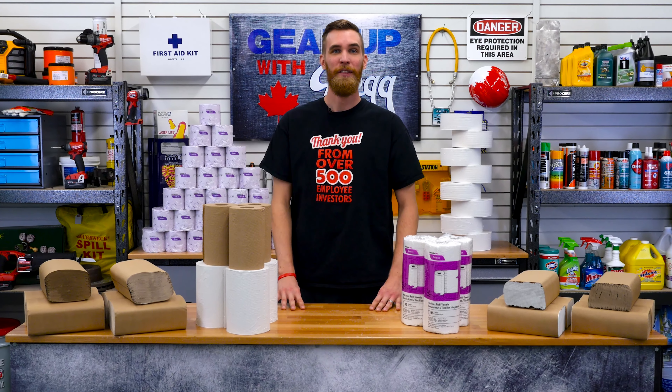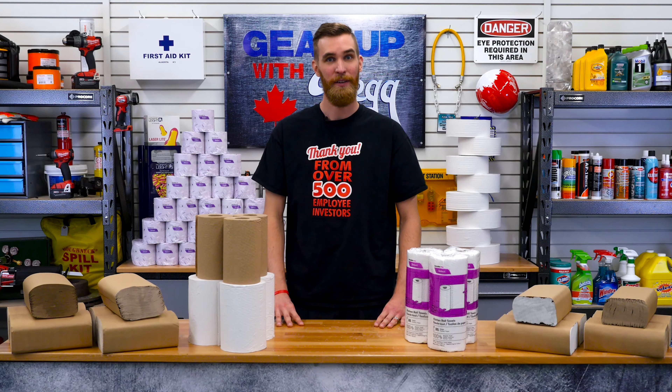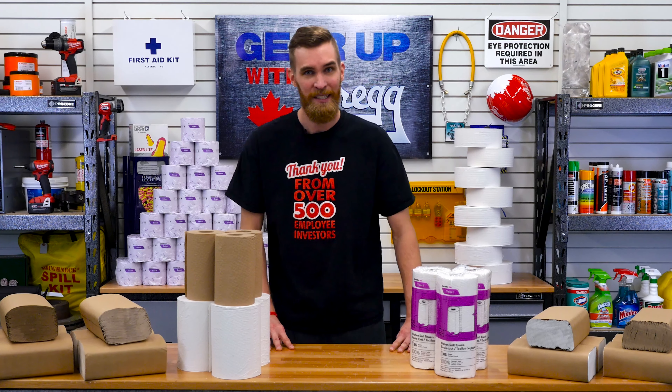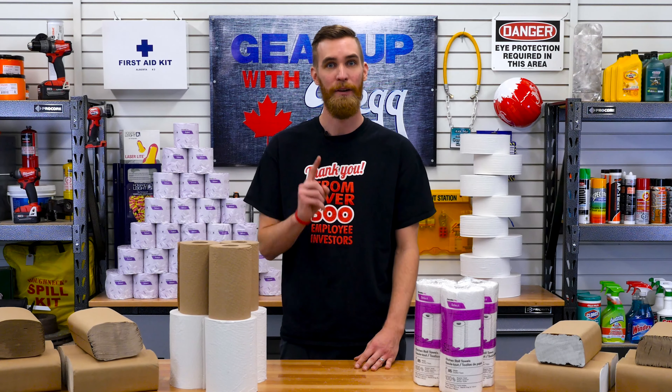Hi, my name is Reeve. I'm one of the 500 employee investors here at Greggs, and I want to welcome you back to another episode of Gear Up with Greggs. Today, I'm going to tell you the story of Cascades and how this company has been dedicated to creating sustainable products since day one.